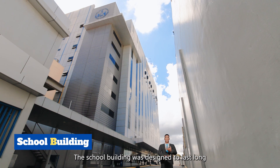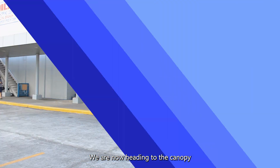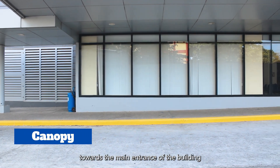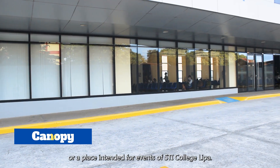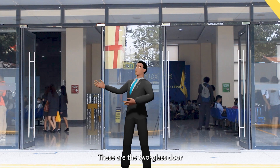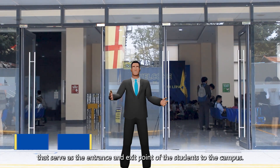The school building was designed to last long and engineered to withstand different conditions. We are now heading to the canopy towards the main entrance of the building. On the right side is the open ground, which serves as an evacuation area or a place intended for events of STI College Lipa. These are the two glass doors that serve as the entrance and exit point for students.